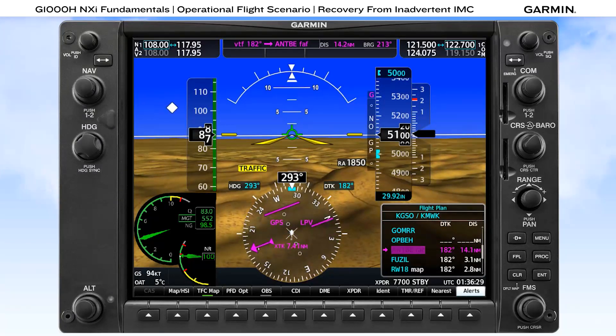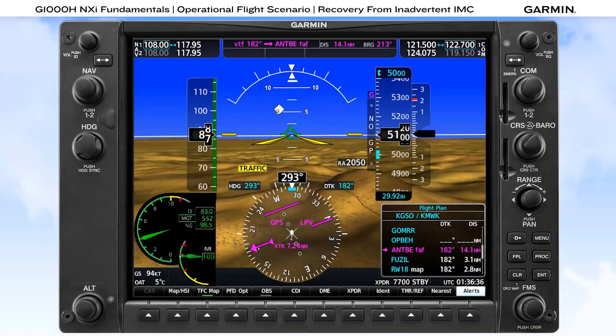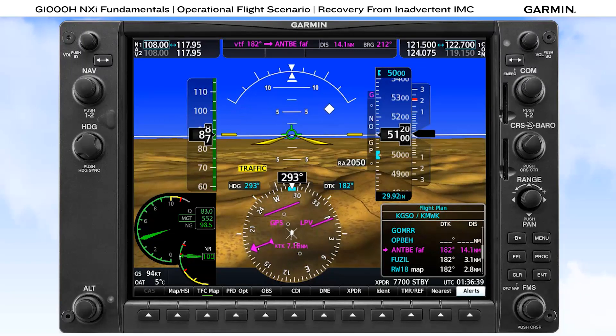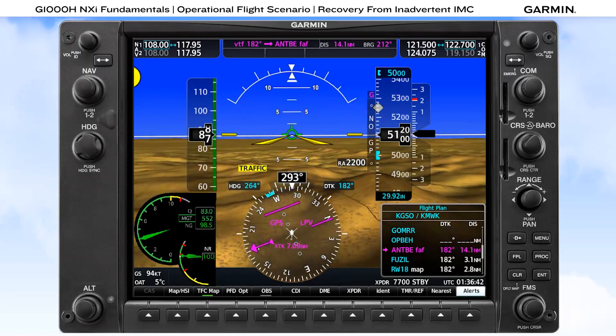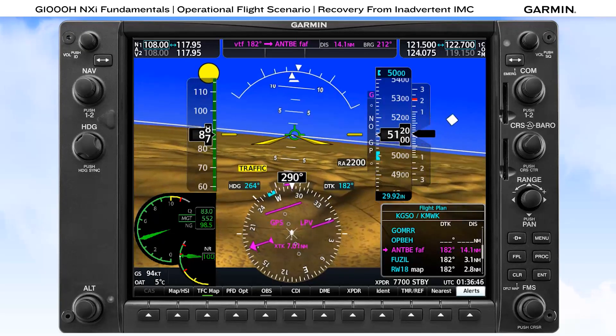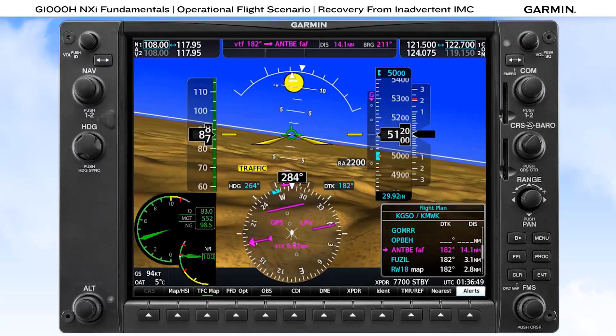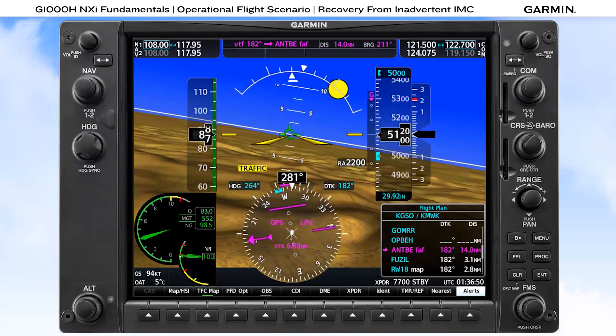Air traffic controllers have been instructed to provide vectors to reduce your workload in these situations, so you can expect assistance to get established inbound. If you have a co-pilot, use that person as a resource for conducting the approach briefing, loading and activating the approach, and for loading minimums into the system. Otherwise, just ask ATC for the minimums and other guidance for the approach. They're there to help.